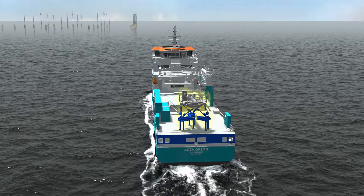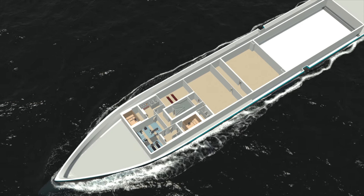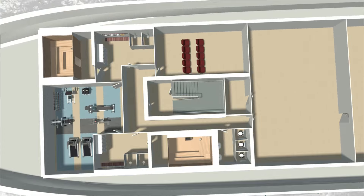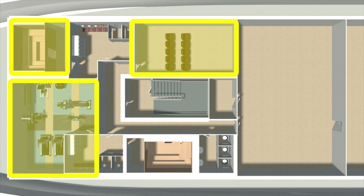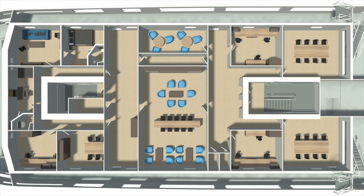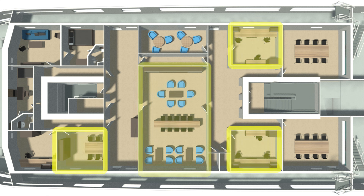We offer accommodation for 80 guests in 60 cabins spread across decks 2 to 6. On deck 1A you will find the cinema, a sauna and the gym. On deck 6 we have two conference rooms, a number of offices and a day room.